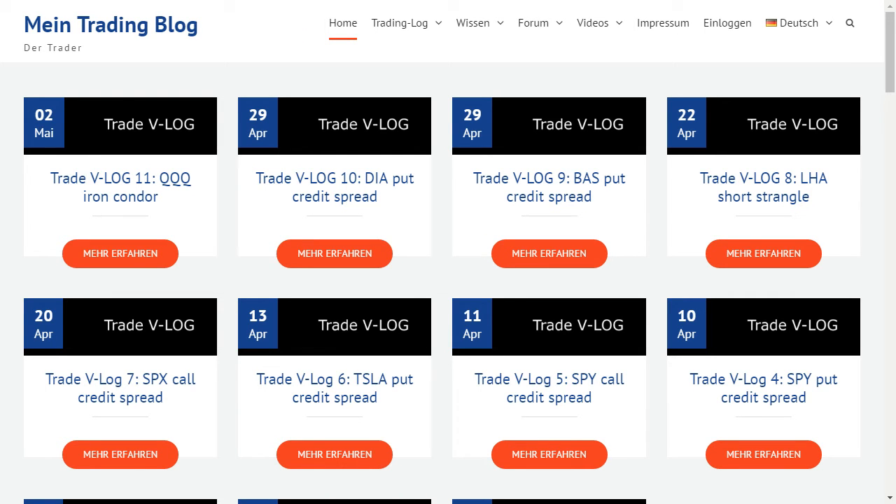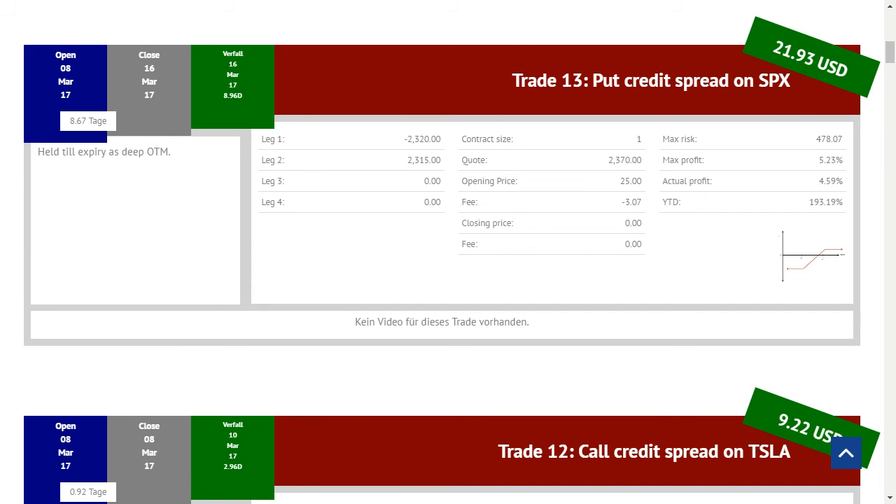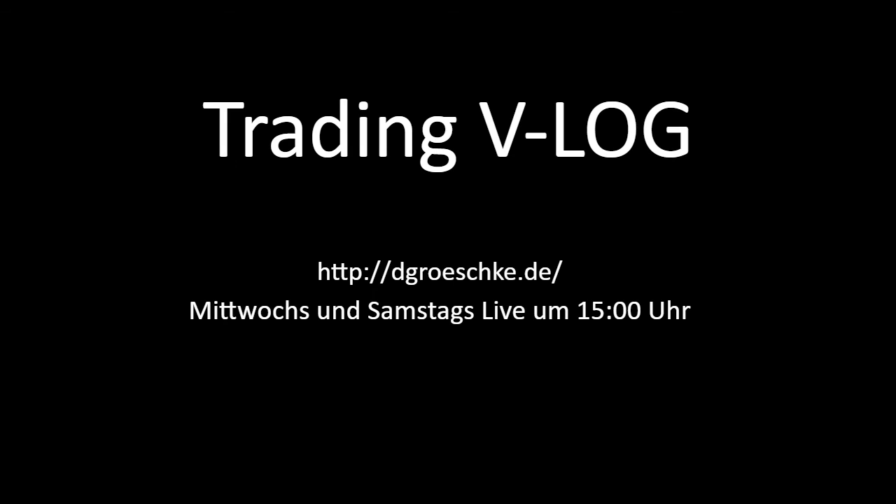Die Preislage hat es uns ermöglicht, unseren Put Credit Spread einfach wertlos verfallen zu lassen. Wichtig ist nochmal zu beobachten, dass die historische Volatilität unter der impliziten Volatilität lag – das hat uns zusätzliche Gewinnwahrscheinlichkeiten ermöglicht. Und zu keinem Zeitpunkt waren entweder unser Put Credit Spread oder unser Call Credit Spread wirklich in Gefahr. Ich hoffe, unser Trading Vlog Nummer 12 hat euch gefallen. Bis Freitag dann – schönen Tag noch zusammen.